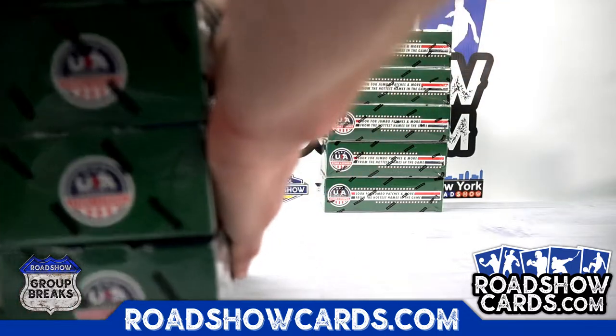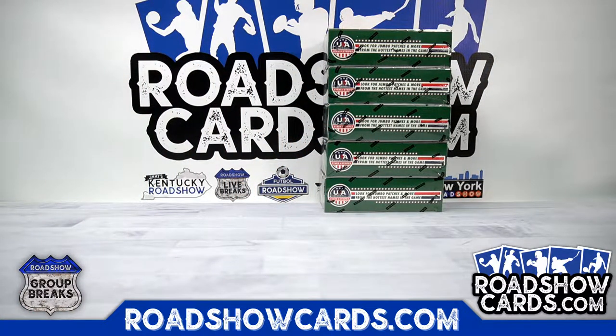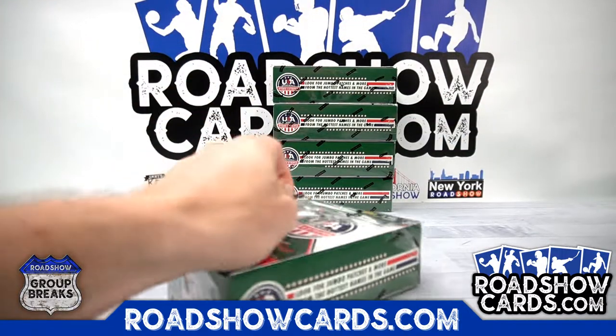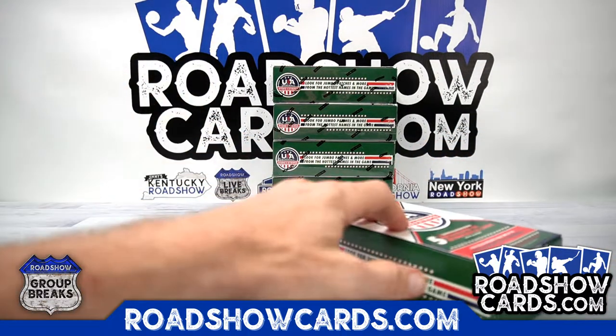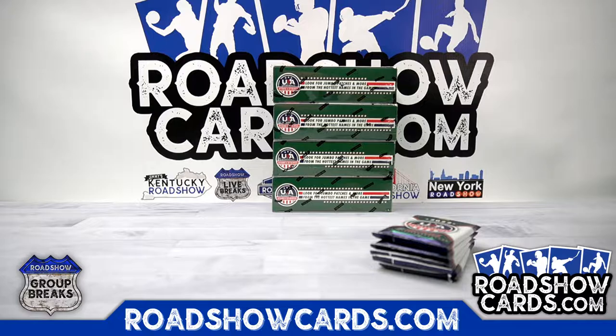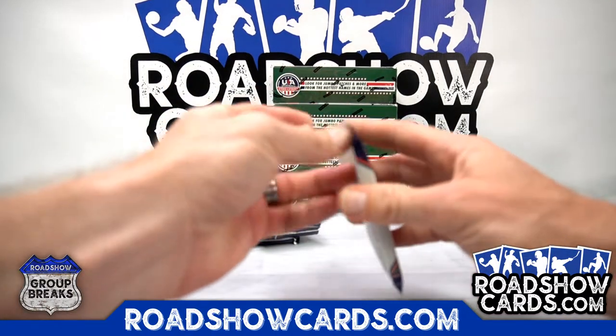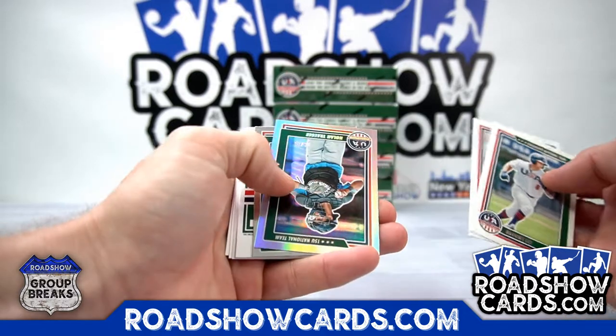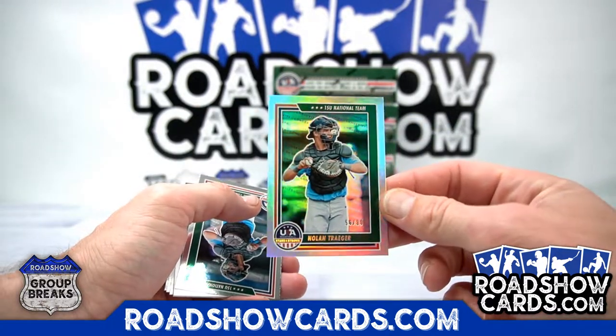I just put another one in the store for Monday. Here we go — Stars and Stripes, baby. 56 out of 80, that'll go to spot 6 — Dan.